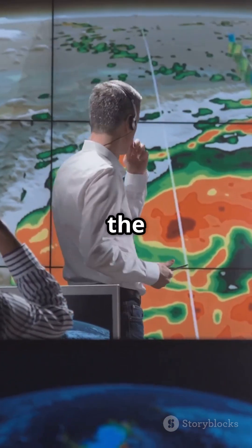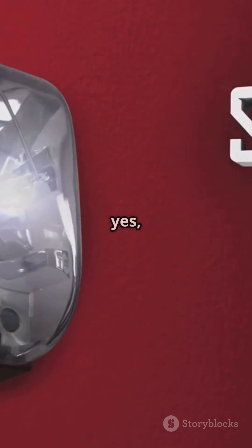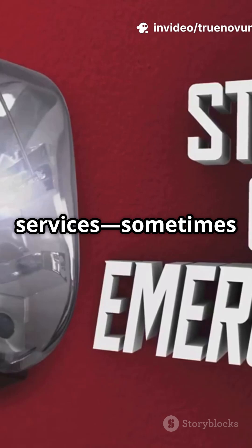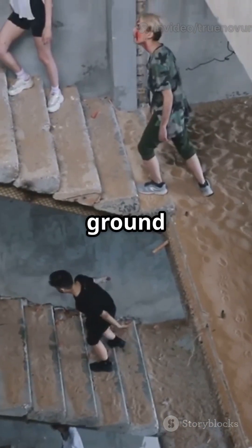Scientists then crunch the data. Was the earthquake strong enough? Is the ocean actually moving? If the answer is yes, alerts are sent out to people, phones, and emergency services — sometimes giving hours of precious warning. That means more time to move to higher ground and stay safe.